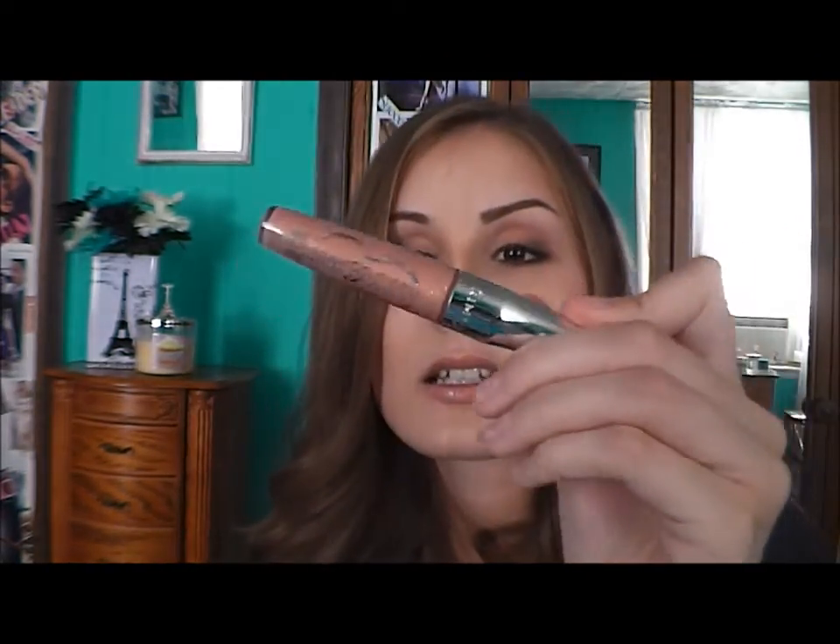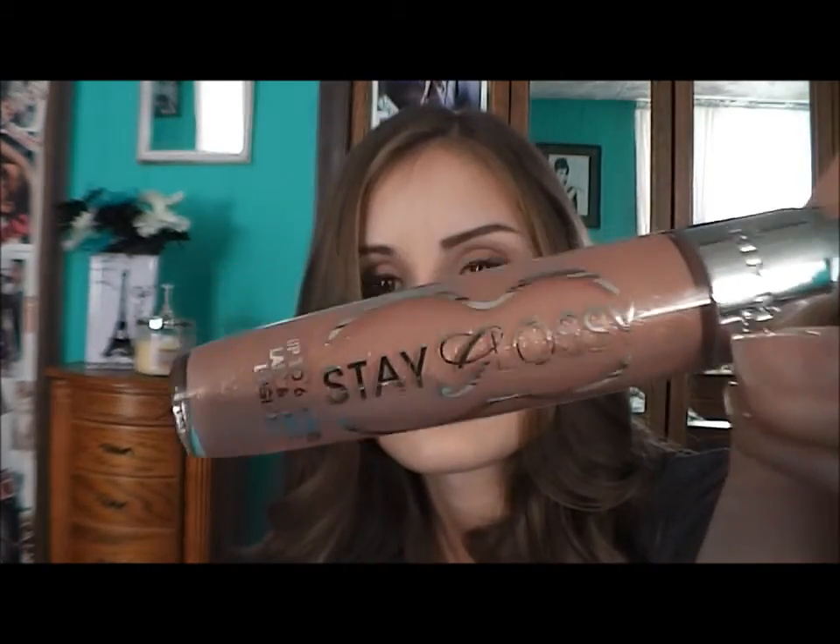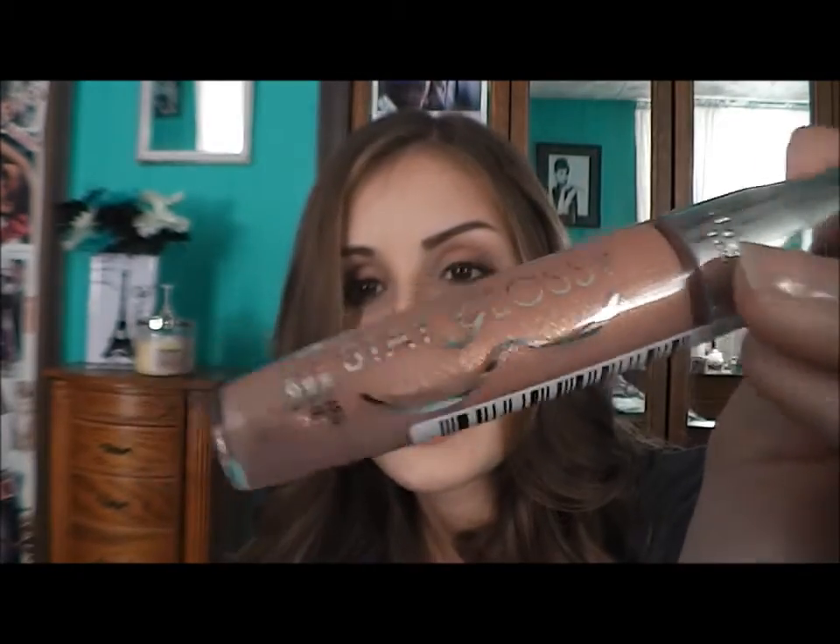Another gloss I've been liking for a more neutral nude look is the Rimmel Stay Glossy Lip Gloss in Glam Non-Stop Glamour — it's a nudey pink color with golden shimmer. I'll need to go back and get more because it really does what it says: my lips stay glossy from the time I apply it until I eat something. Normal glosses just lose their glossiness but this one keeps it — it's a keeper.